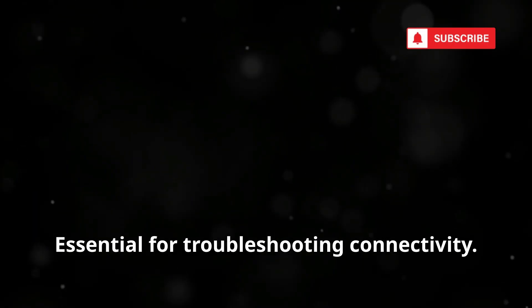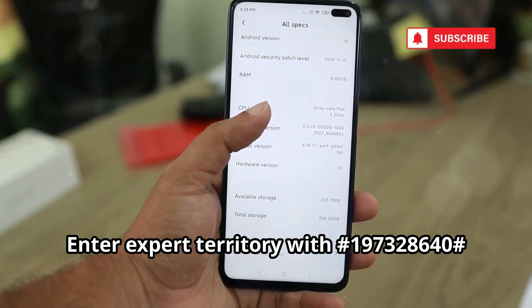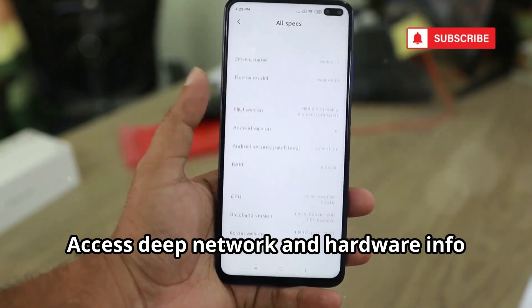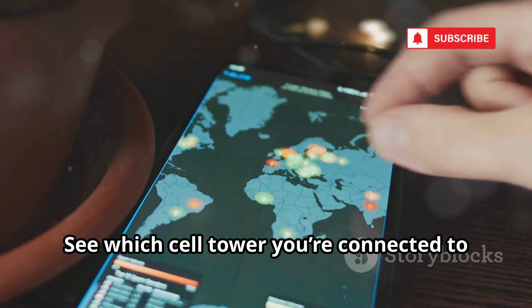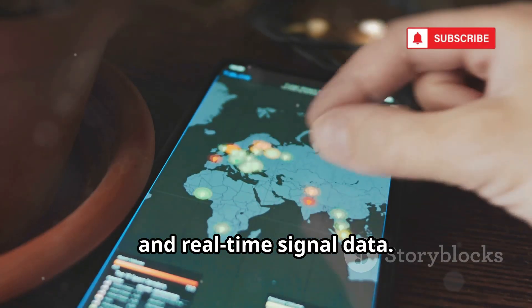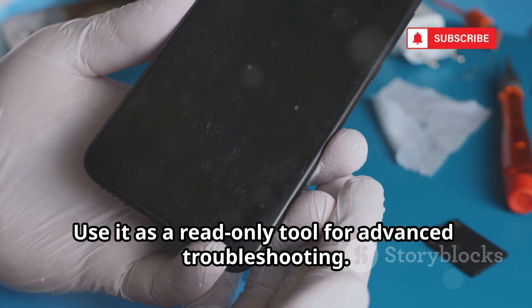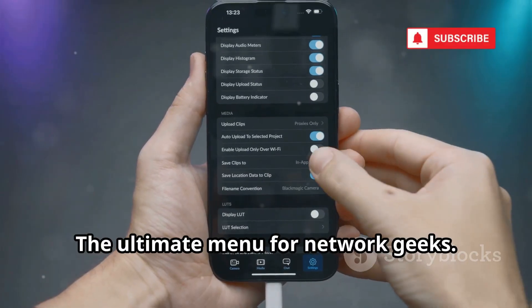Enter expert territory with *#197328640#: service mode. Access deep network and hardware info used by technicians. See which cell tower you're connected to and real-time signal data. Don't change settings unless you know what you're doing. Use it as a read-only tool for advanced troubleshooting — the ultimate menu for network enthusiasts.